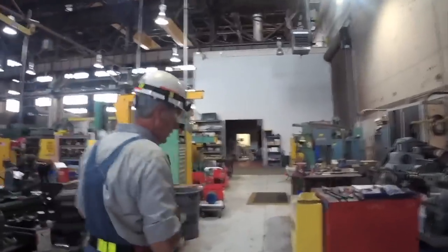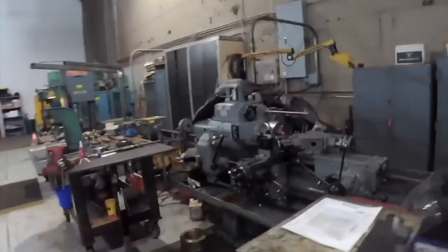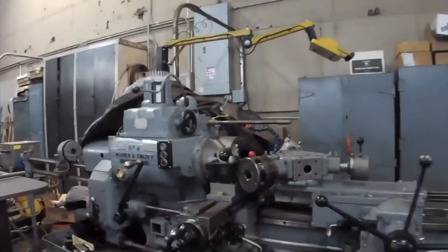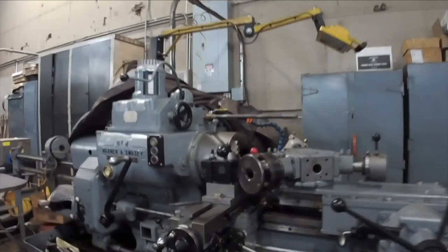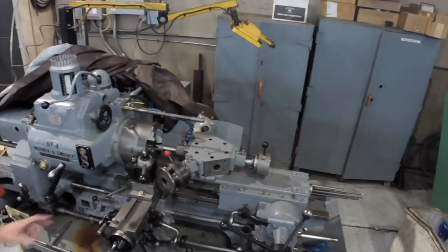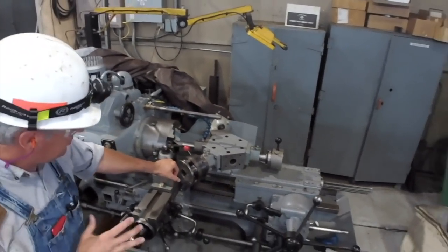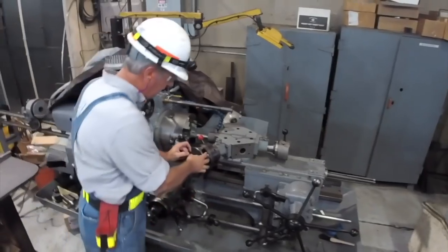Over here we've got a really unique 1940s turret lathe — this was the 1940s production machine. We set this up primarily to roll threads, to roll our stay bolt threads. We've completely disassembled this machine and rebuilt it, painted it, fixed it up, bought a quick change tool post, thread roller, and a turning box — all the things that we need to go into production to make the threads.